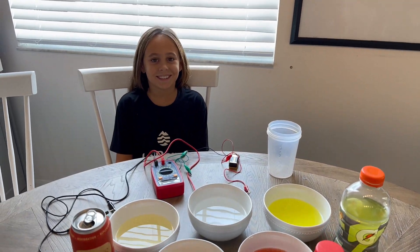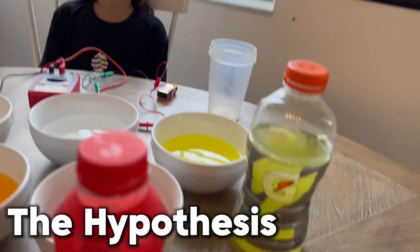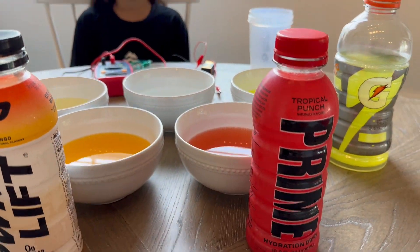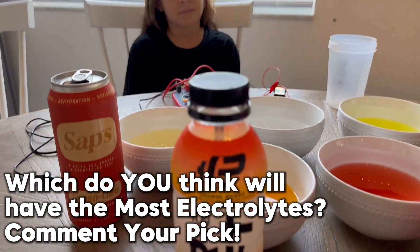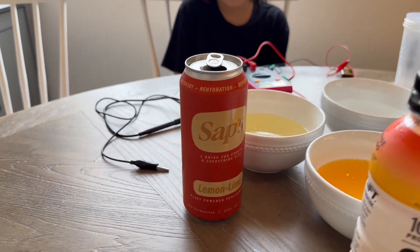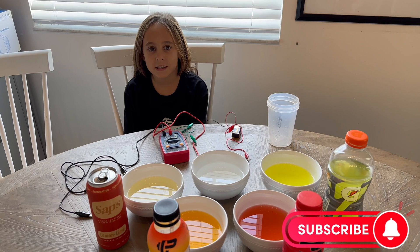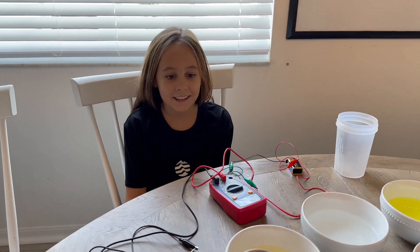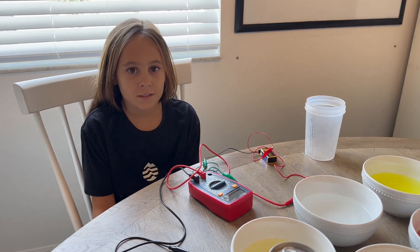All right, Ella, so before we get to experimenting — do you think Gatorade's going to win? Do you think Prime is going to win? Do you think PowerLift is going to win? So you think Saps is going to win? Yeah. So what is your hypothesis? Saps is the best. Why is it the best? Because it's good.